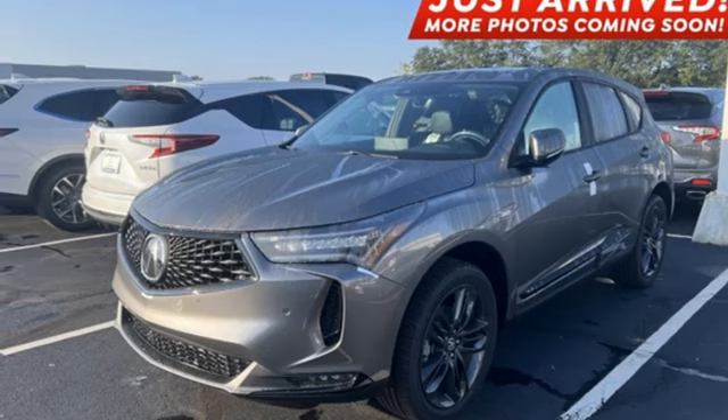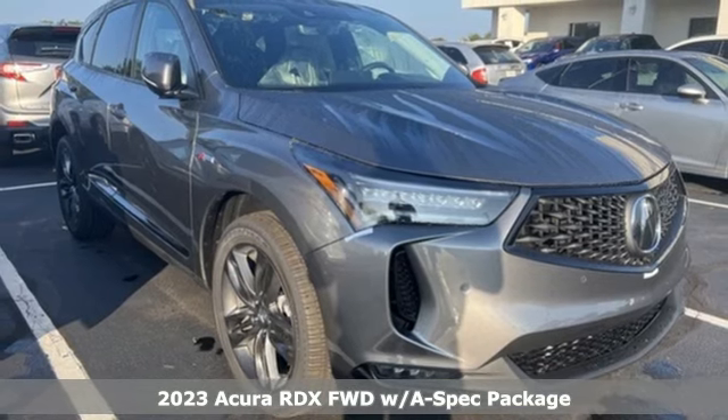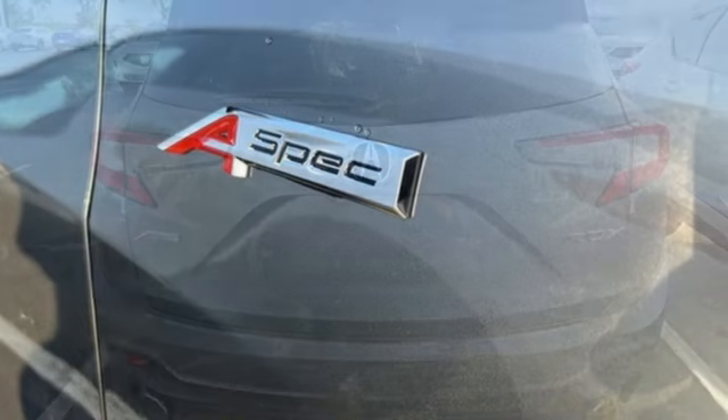It's a new 2023 Acura RDX. It provides the comfort and luxury of a large SUV with the moves and fuel economy of a small one. Plus, it offers an exciting list of features.